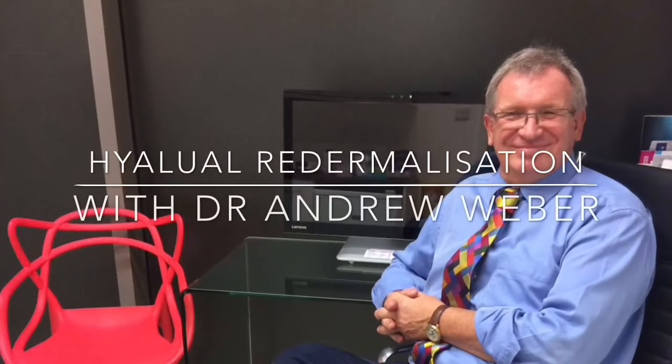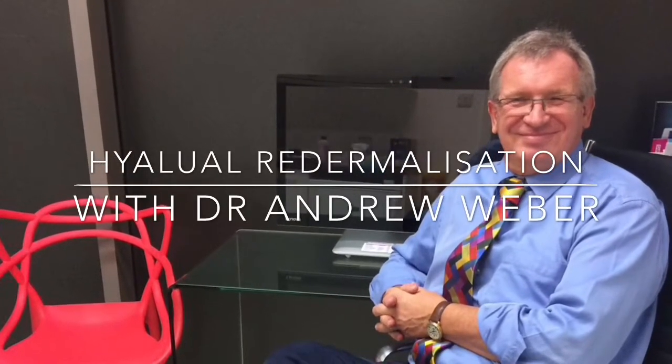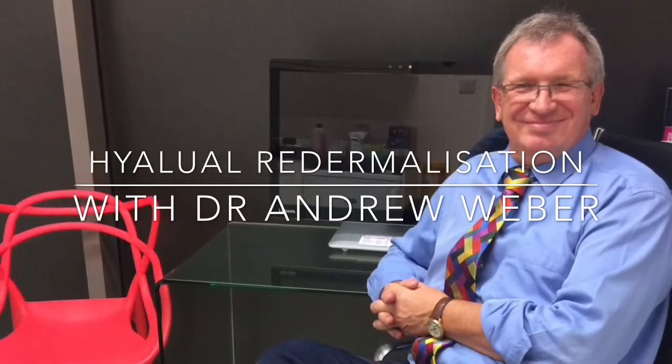Hello, my name is Dr. Weber. I'm Medical Director and Lead Physician at BodyV MediClinic.